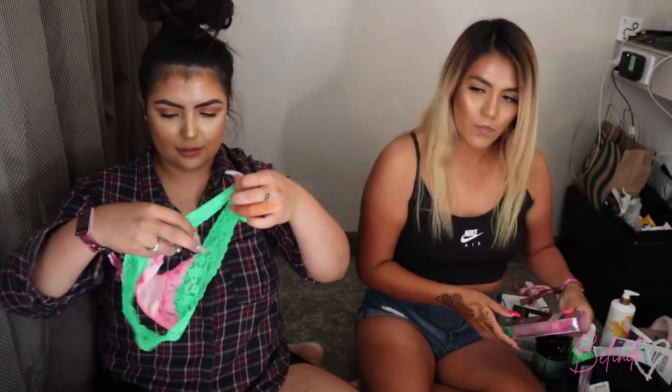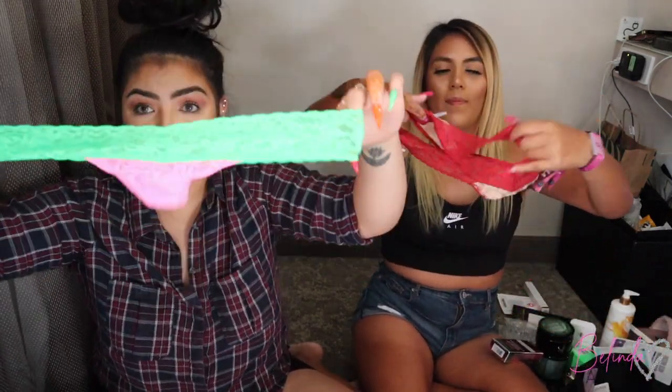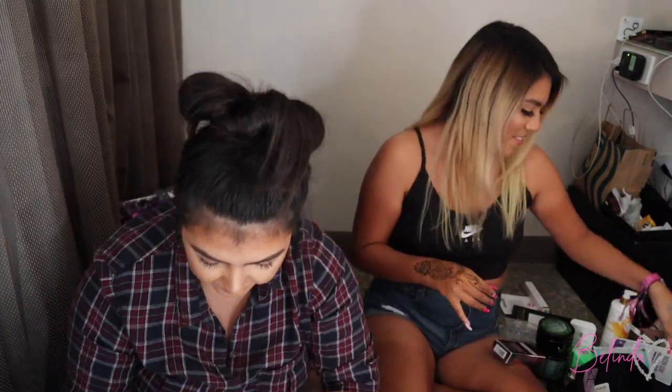We also got some free panties — one size fits all. Mine look like a watermelon. And we got Voluminous slash Paradise mascara — honestly we got a shitload of stuff.